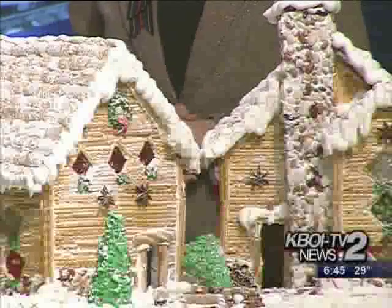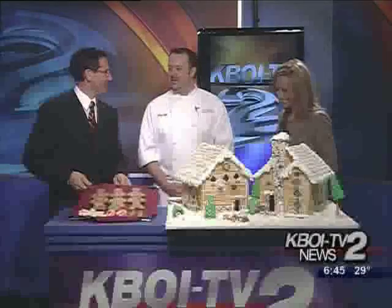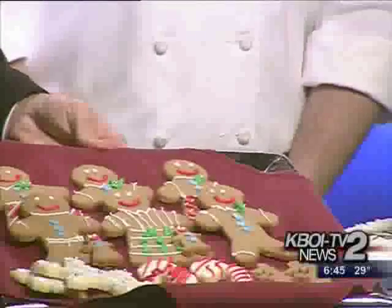We're going to take a look at the gingerbread men here too. You have gingerbread men, and babies — the whole family. It's a family resort, sticking with the theme.